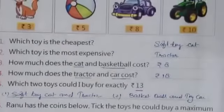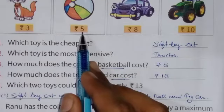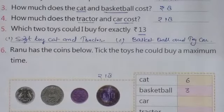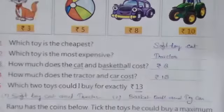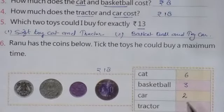Next, for the basketball: the cost of 1 basketball is rupees 5. So 1 ball costs 5 rupees, 2 balls cost 10 rupees, and 3 balls cost 15 rupees. That means I can purchase a maximum of 3 basketballs. For the car: the cost of 1 car is 8 rupees, and 2 cars cost 16 rupees, so I can purchase a maximum of 2 cars for rupees 16.